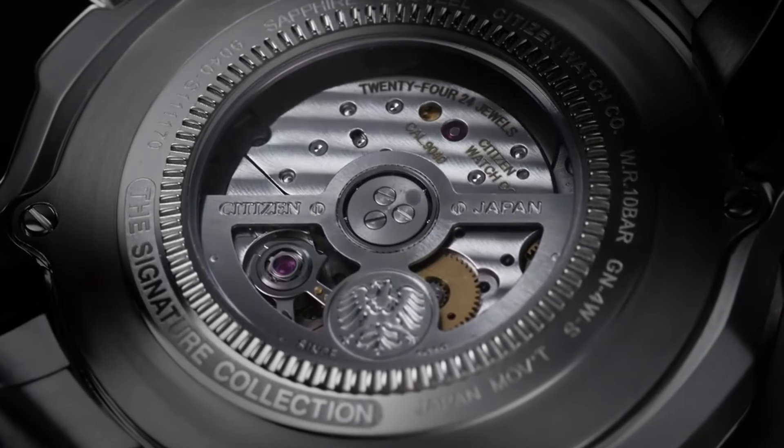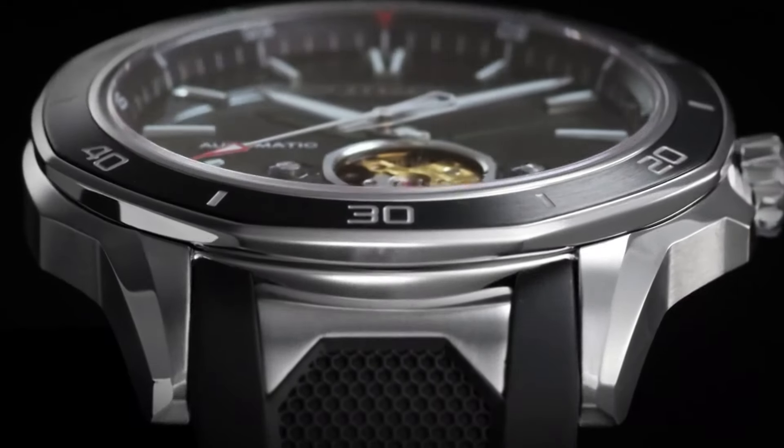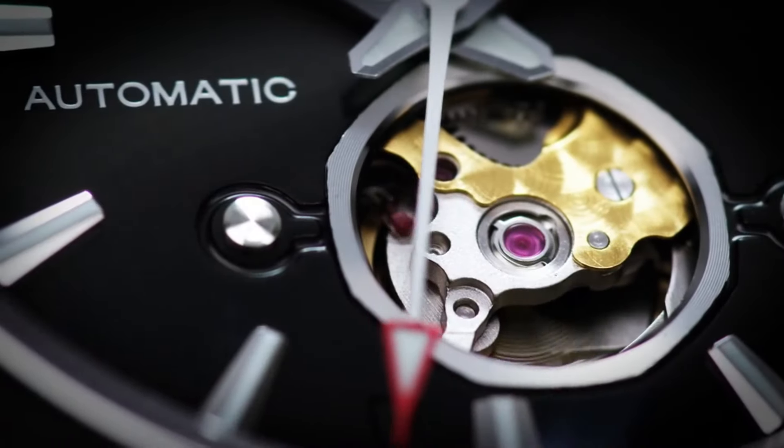It offers a chronograph, date display, and a 12/24-hour time function. With its sophisticated design and accurate timekeeping, the Citizen Signature Octavia is the ideal choice for those who appreciate the finest in watchmaking, and seek a perfect blend of style and substance.